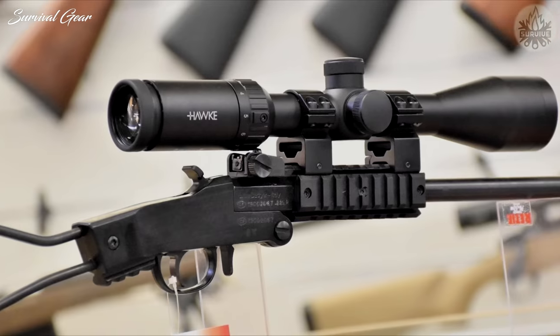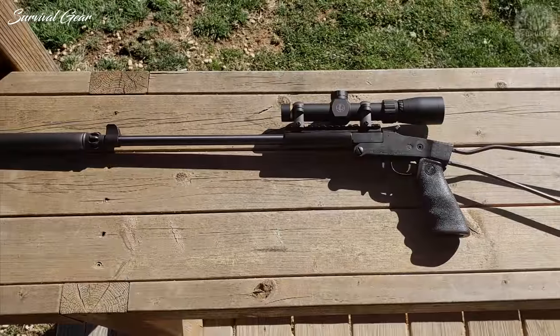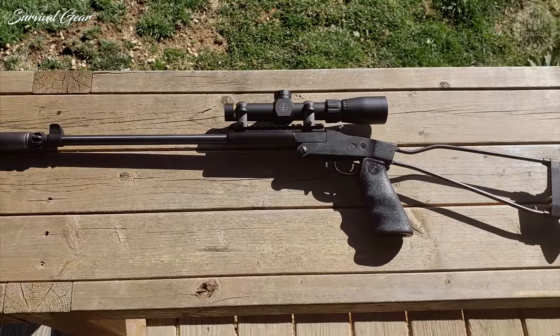Even if you don't want or need a pack rifle, at this price, you can afford a few to stash away at home, in your vehicle, or anywhere else you might need to make a quick, single shot.